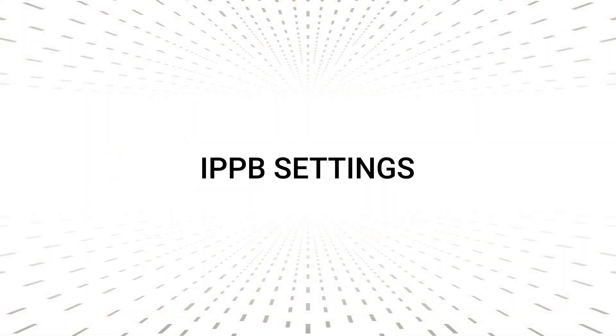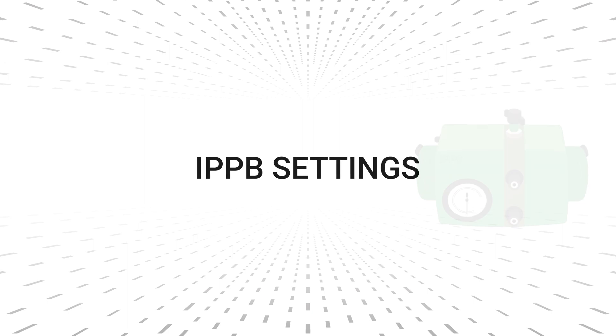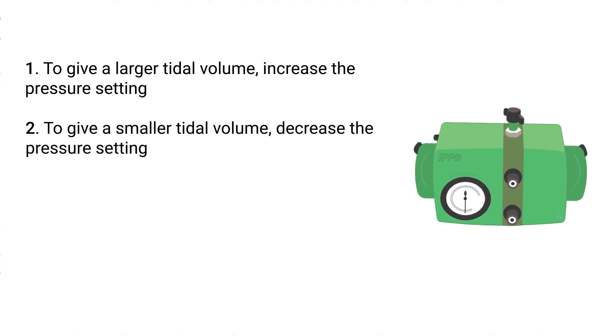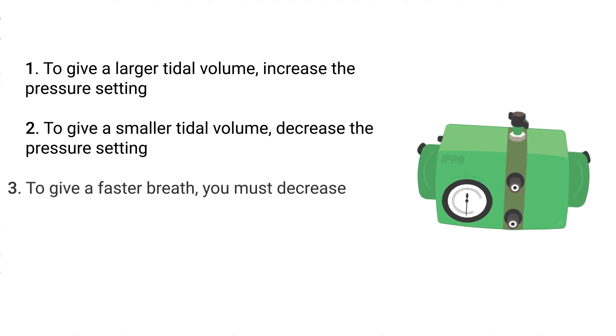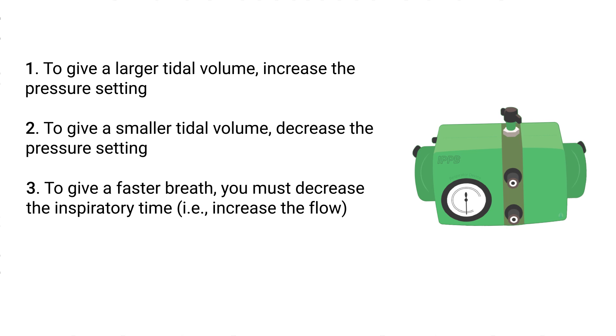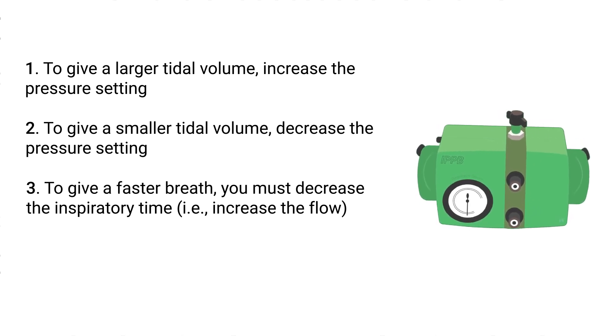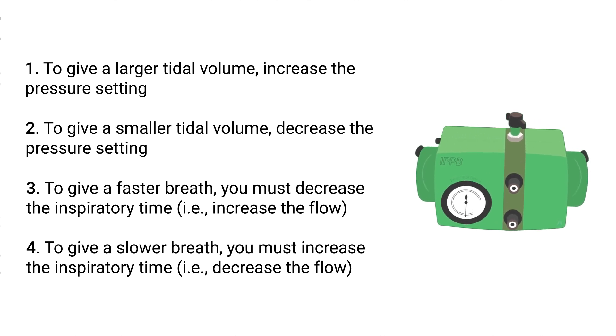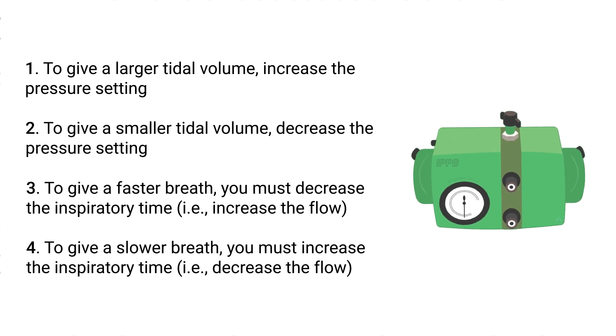Now let's talk about making adjustments to the IPPB settings. If you want to give the patient a larger tidal volume, you would increase the pressure setting; to give a smaller tidal volume, decrease the pressure setting. To give a faster breath, decrease the inspiratory time by increasing the flow. For a slower breath, increase the inspiratory time by decreasing the flow.